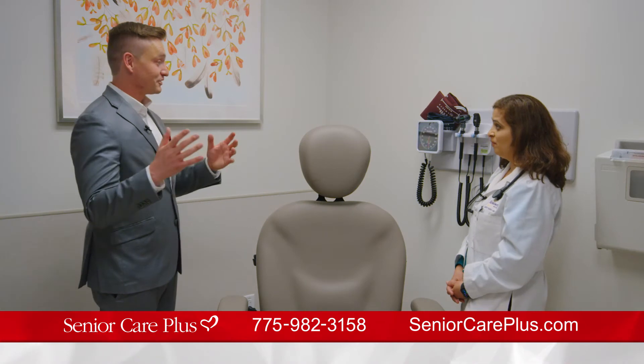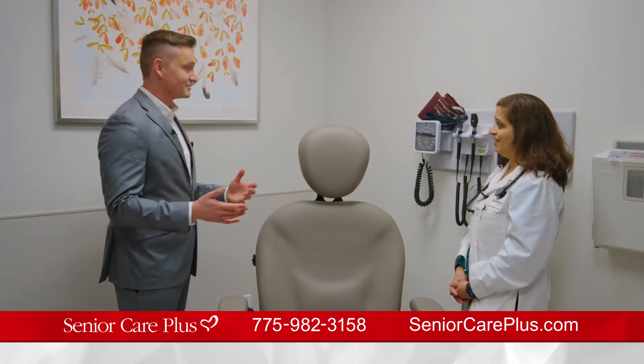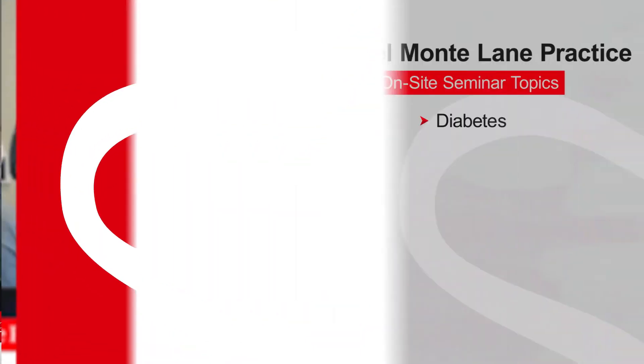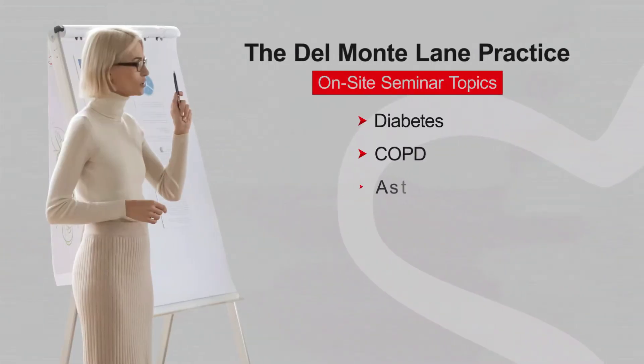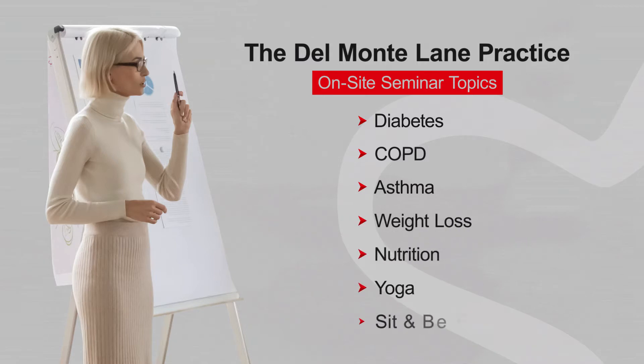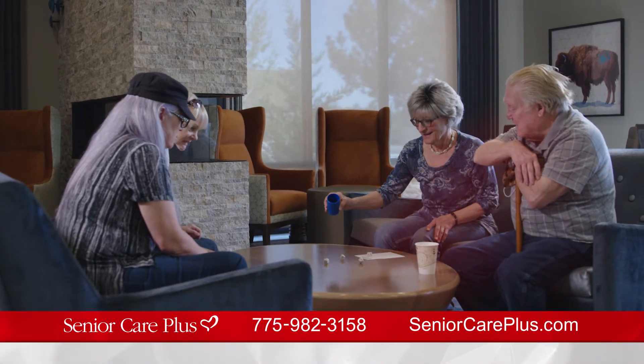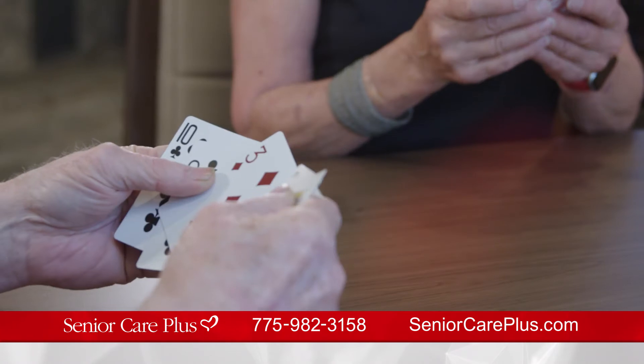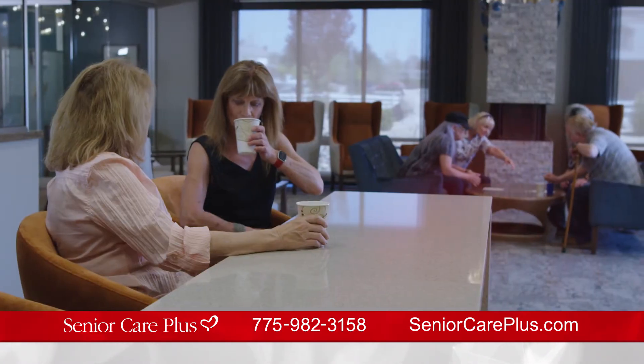Dr. Basho, I noticed that you have community rooms, classrooms here. Yes, we have hosted seminars on various healthcare topics of interest to seniors — diabetes, COPD, asthma, weight loss, nutrition, yoga, sit and be fit. This is also designed as a social gathering place for our seniors, so they're welcome to come here, hang out, socialize, play cards, talk, have a cup of coffee.